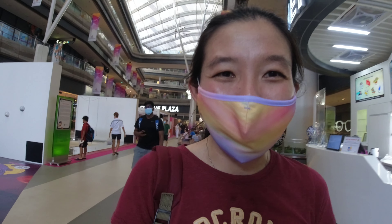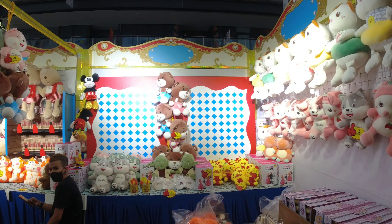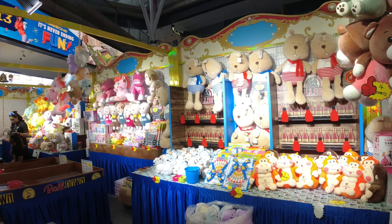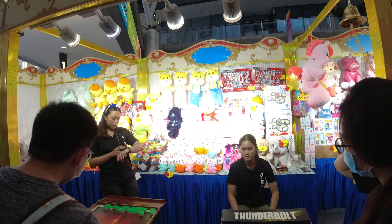Besides the inflatables and the rides at the field area, there's also another mini carnival along the first floor of the assembly area. There are games and another couple of small rides like the carousel. A lot of people are actually playing the games and taking the rides today, because it's the weekend and also the school holidays, so everyone's having a lot of fun here.